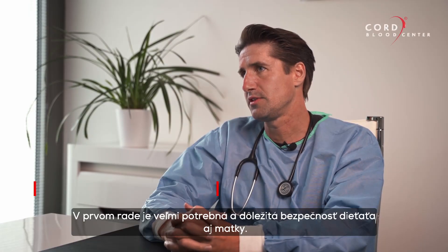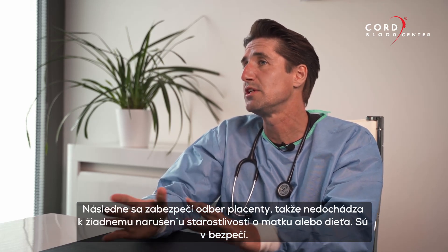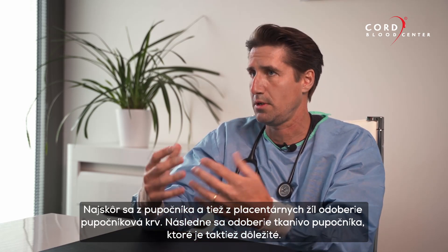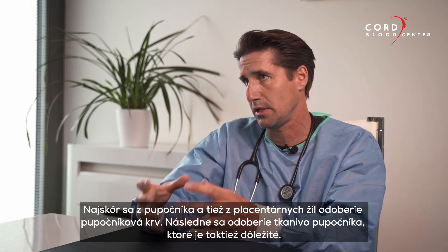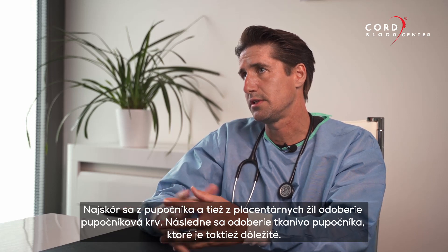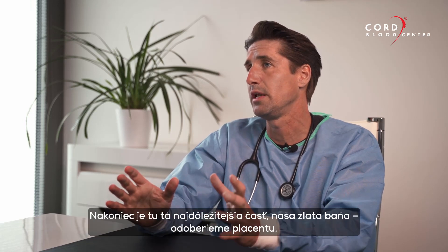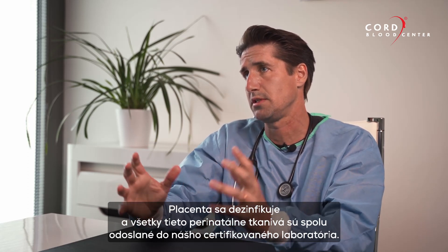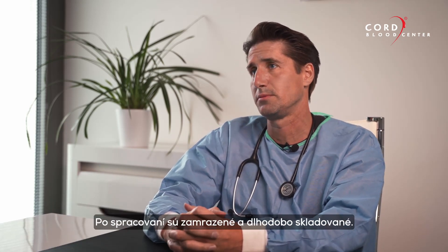First and foremost, the process is baby-safe and mother-safe. As soon as the placenta is born, we collect the cord blood that is rinsed out, then flush out and collect the placenta blood, take care of the cord tissue, and finally collect the placenta itself after disinfection. All of these tissues and blood are collected in one package and shipped to our certified lab for long-term storage.